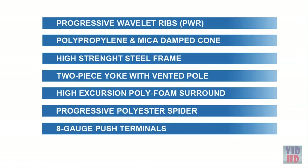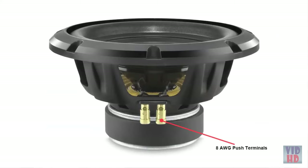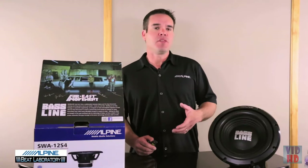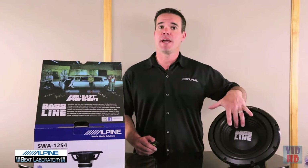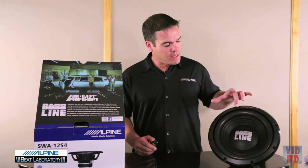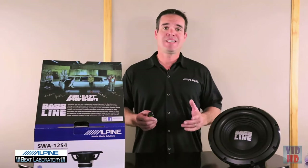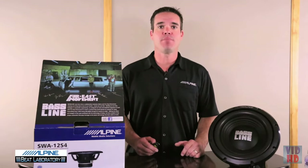On the back, you've got eight-gauge push terminals because you want to run nice heavy-gauge power wire into these subwoofers for a good installation. Brand new cosmetics feature the BassLine logo printed in matte silver, and a raised Alpine logo on the rim trim ring of the woofer as well. And of course, 10 millimeters of Xmax — that means they can move enough air to move your hair.